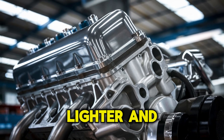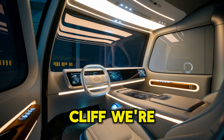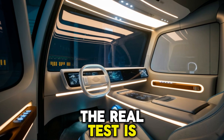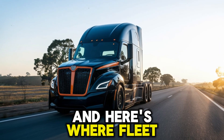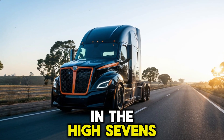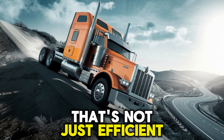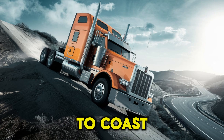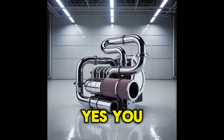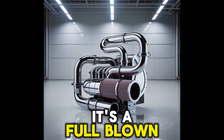Lighter and simpler sounds great, but can it handle the long haul? That's exactly the question. While the A26 talks a big game, the real test is performance on the open road. Fleet managers are starting to talk: reports show the A26 hitting fuel economy numbers in the high 7s, even pushing into the low 8s miles per gallon. That's downright aggressive when you're hauling coast to coast. Add to that a B10 design life of 1.2 million miles, and the engine starts to look like more than just a redemption arc — it's a full-blown transformation.